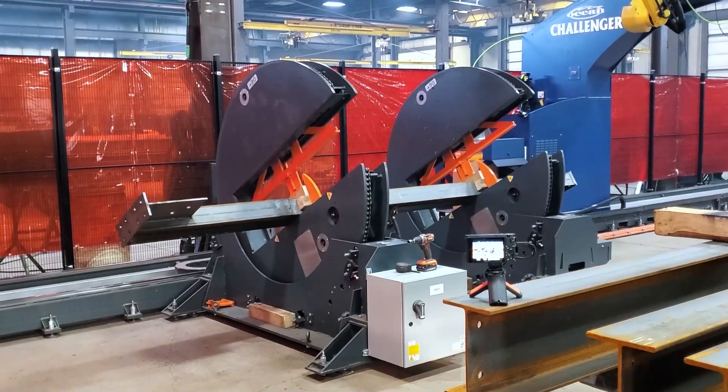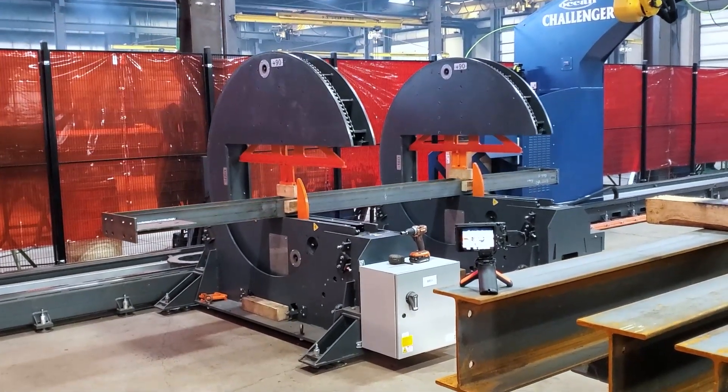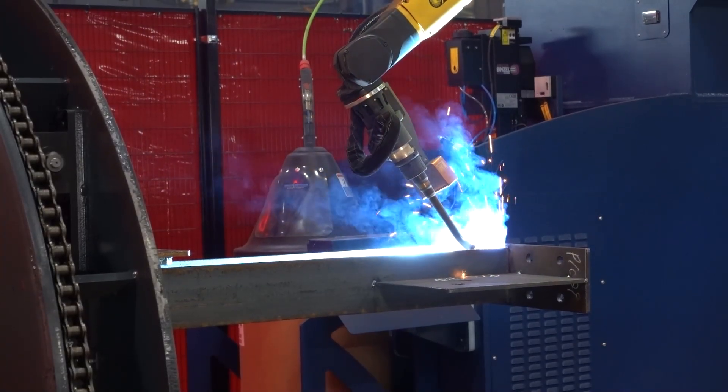What you see behind me here is the Ocean Challenger — one of the most significant advances in structural steel in the last 20 years.